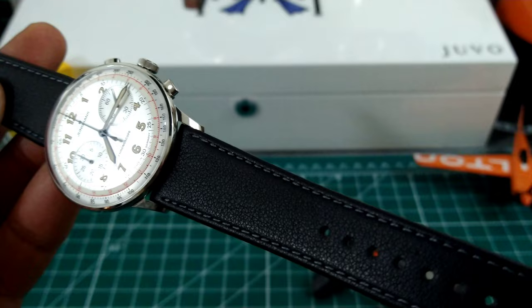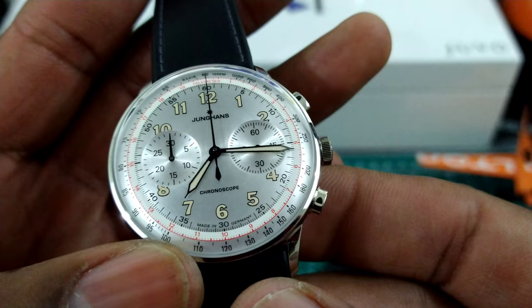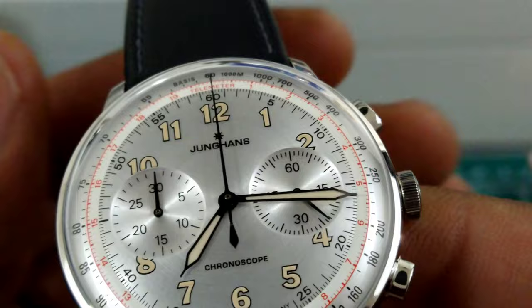It's on a beautiful calf leather strap with silver stitching to match that beautiful silver dial. You get Super-LumiNova on the hands and painted on the indices — and look at that dial. The telemeter scale is in all red and it is just beautiful.